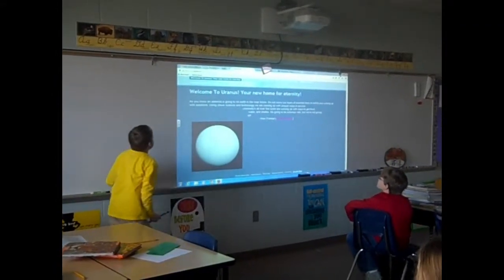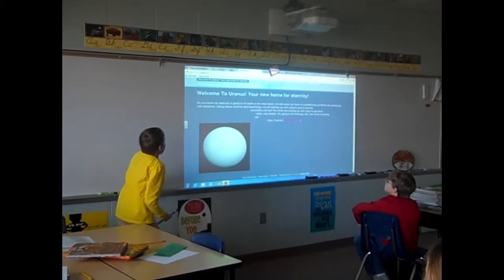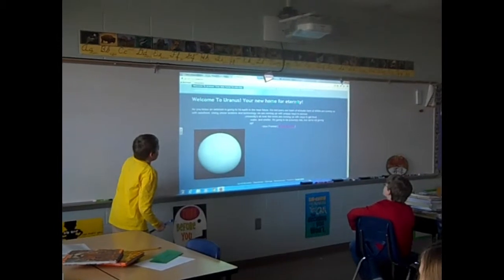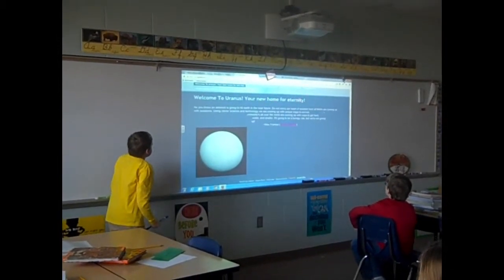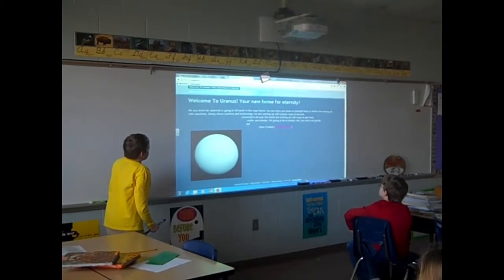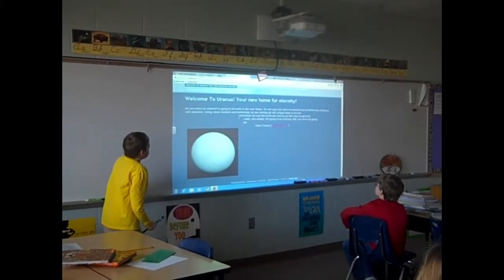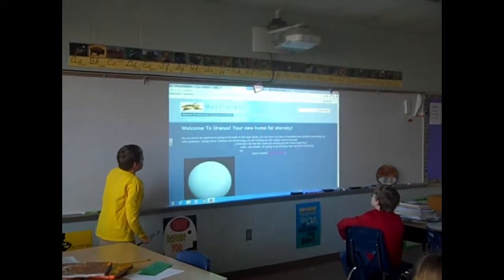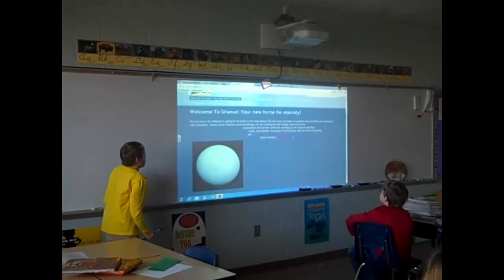Welcome to Uranus, your new home for eternity. As you know, an asteroid is going to hit Earth in the near future. Do not worry — our team of scientists here at NASA are coming up with solutions. Using clever science and technology, we are coming up with unique ways to survive. Universities all over the world are coming up with ways to get food, water, and shelter. It's going to be a bumpy ride, but we're not giving up.